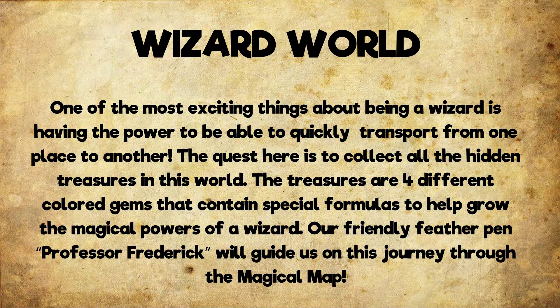One of the most exciting things about being a wizard is having the power to quickly transport from one place to another.